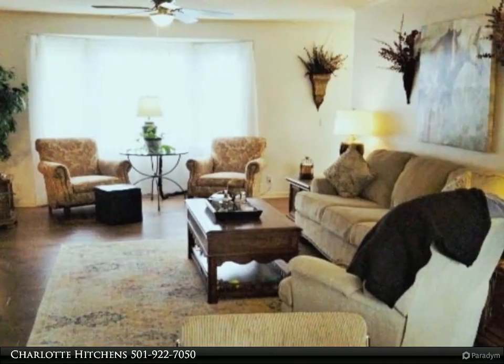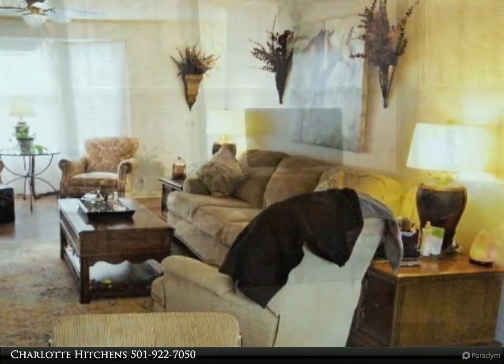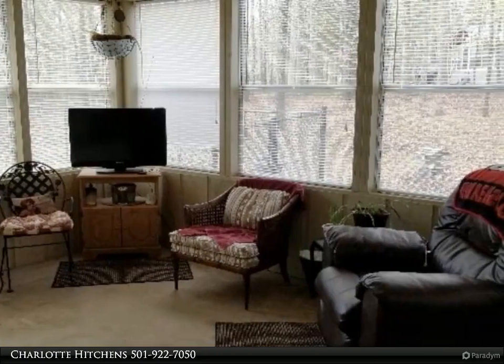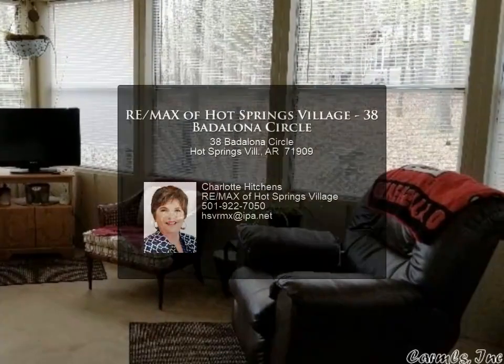At 1,740 square feet, with a new HVAC unit, two-car garage, and fenced yard, you've got a lot of house for the money. Come and see for yourself — priced at $179,000. For more information, review the details below or contact Charlotte Hitchens.